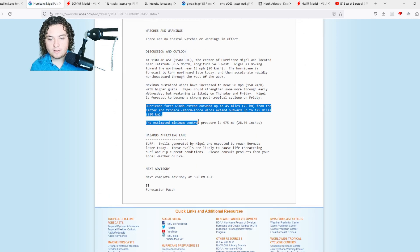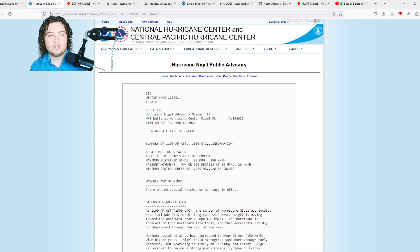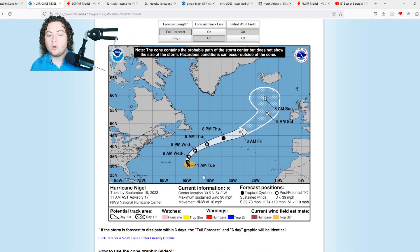Here's the public advisory: hurricane force winds extend out 45 miles from the center, tropical storm force winds extend out 175 miles from the center. I'll be completely honest — based on how large the eye is, that isn't exactly sustainable. Either that wind field is going to push out or that eye is going to continue to contract — it's going to be one way or the other.